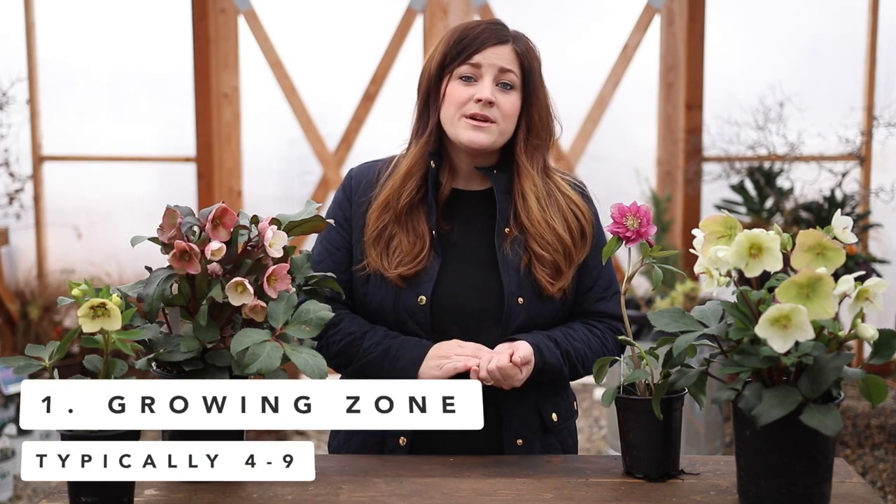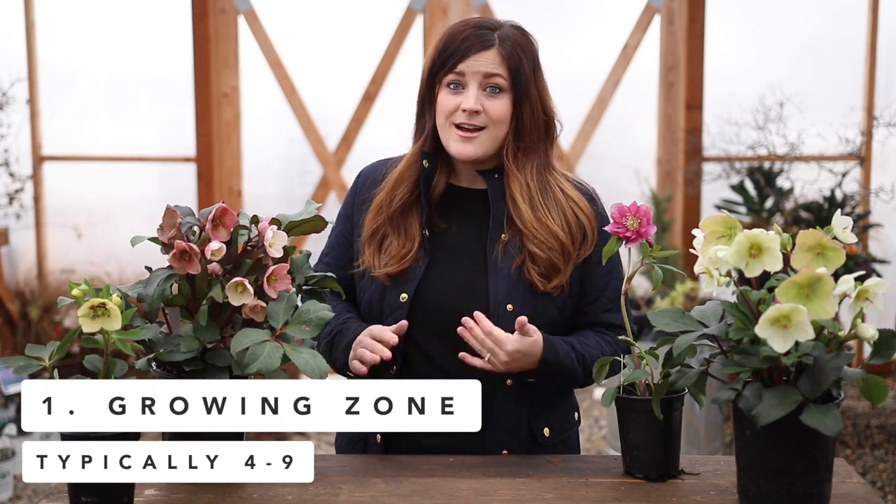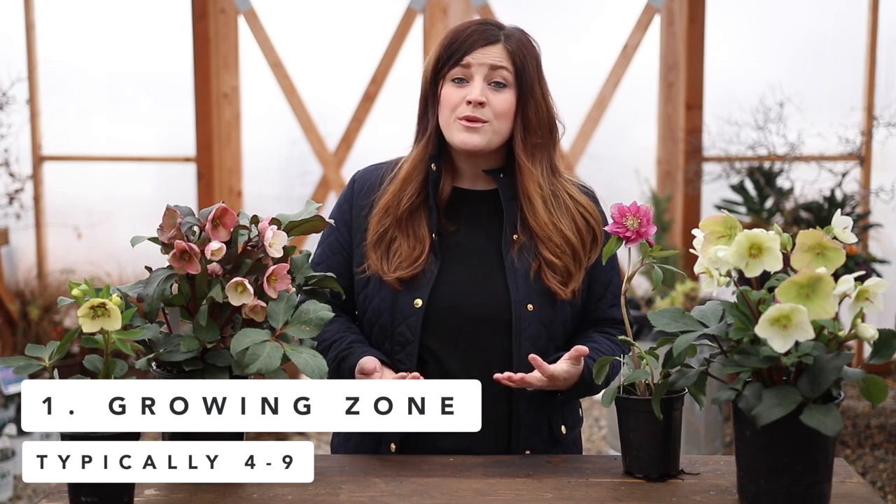The first point is that their growing zone typically ranges from zone four through zone nine. I live in a zone five and they do really well where I live. Of course, there are a lot of different varieties and each one varies a little bit in growing zones, so you want to check the plant tag before you put one in your garden. If you're unsure of what growing zone you live in, I'll put a link down below where you can type in your zip code and find out what zone you're in.